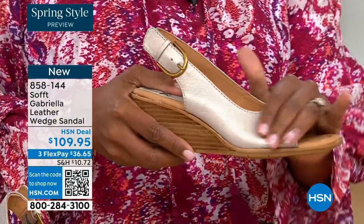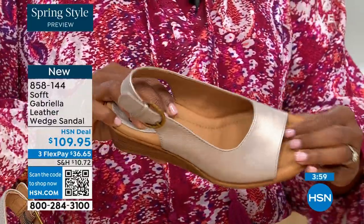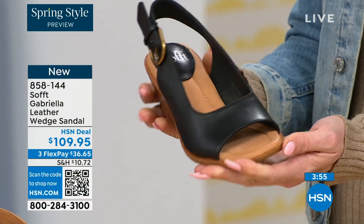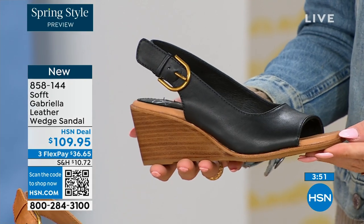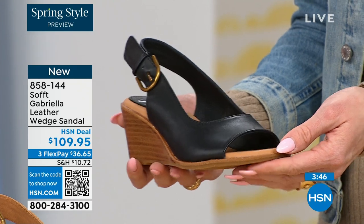These are leather, they're comfortable, even the footbed — these are the materials you look for. If you're paying a little bit more, you're getting a lot more. And that's the idea from a company that's been making footwear for nearly a hundred years.